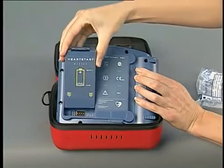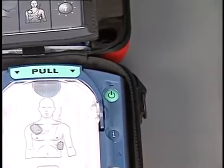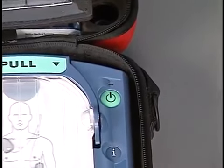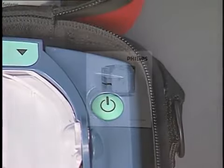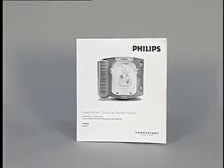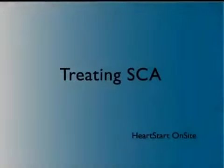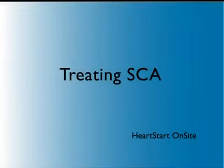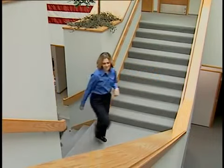Shock advised. Stay clear of patient. Press the flashing orange button now. Shock delivered. The battery is located on the back surface of the defibrillator; it snaps into place easily. As long as a battery is in place, the green ready light should be blinking to show that the HeartStart on-site is ready for use. Detailed information about all the features of the HeartStart on-site defibrillator is available in the owner's manual provided with the defibrillator.